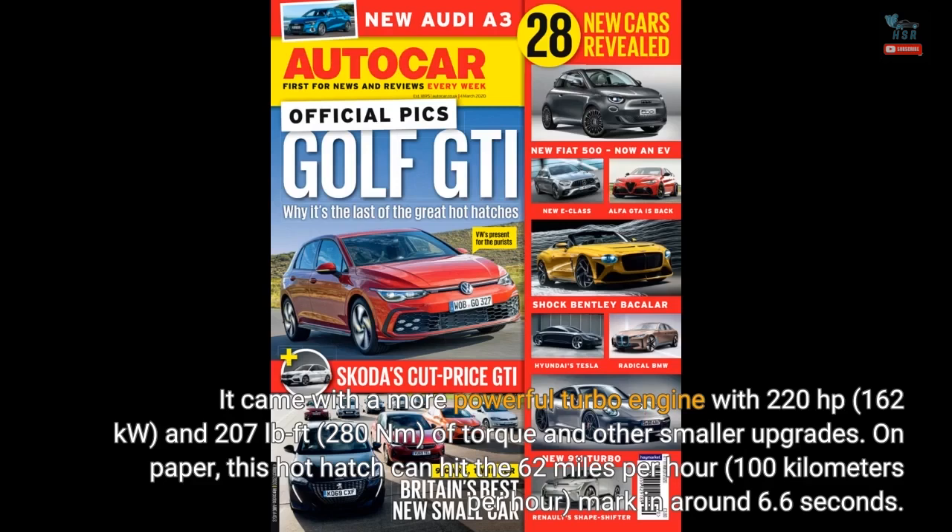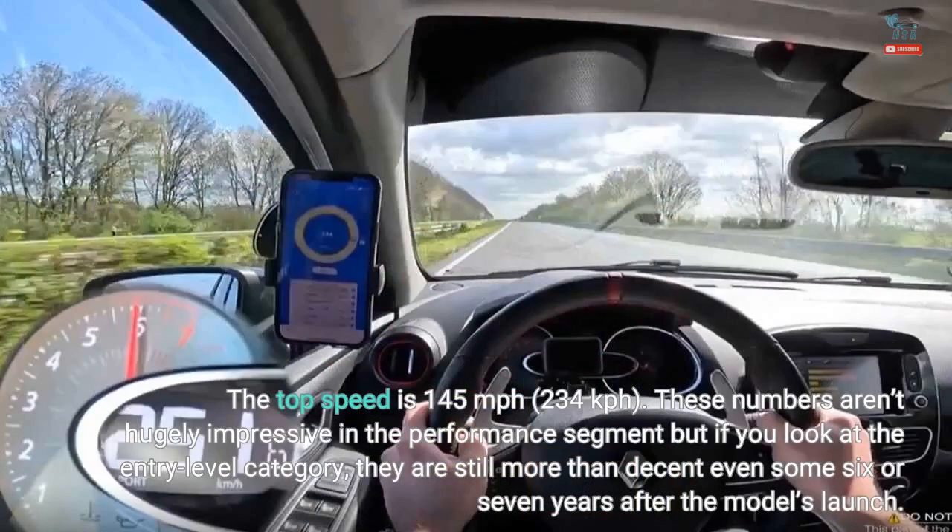On paper, this hot hatch can hit 62 miles per hour (100 kilometers per hour) in around 6.6 seconds. The top speed is 145 miles per hour (234 kilometers per hour). These numbers aren't hugely impressive in the performance segment, but if you look at the entry-level category, they are still more than decent even some six or seven years after the model's launch.